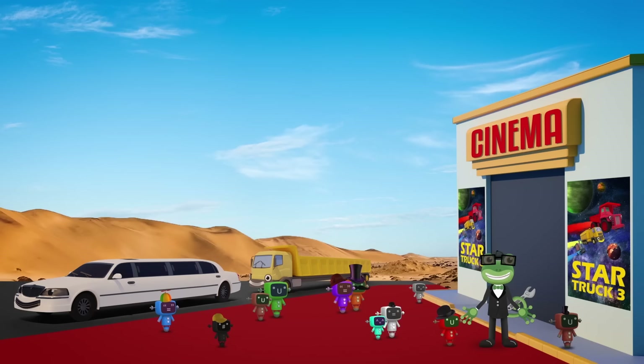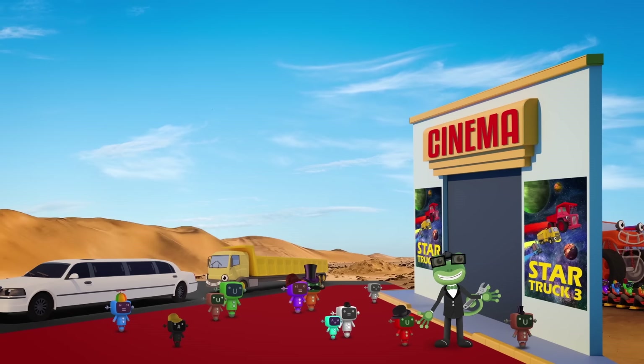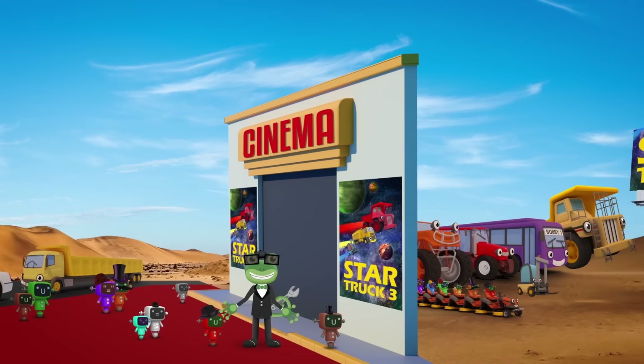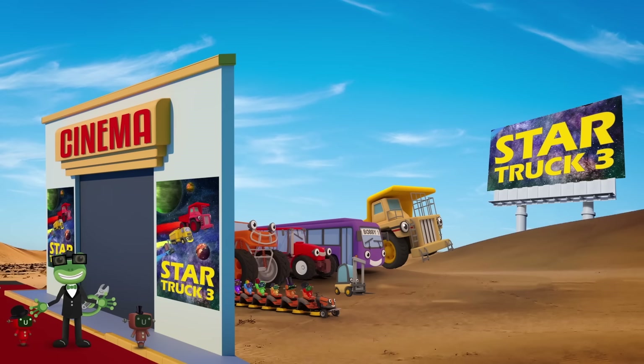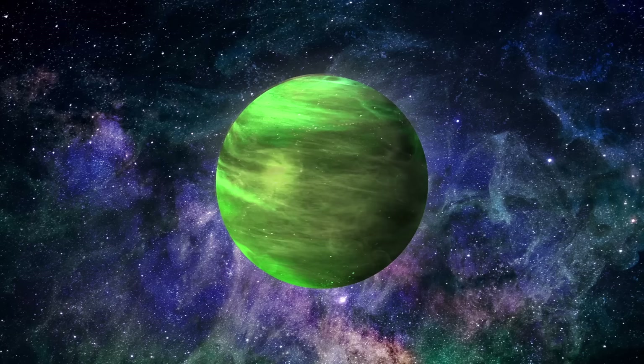Wow, this is amazing! Thank you to Leo and my other truck friends for driving us to the movie in style! I'm sorry they can't join us all in the cinema - they're too long to fit in the seats! Hang on a minute, this isn't a regular movie theatre - it's a drive-in! That means everyone can watch the film, even my truck friends! Hooray!